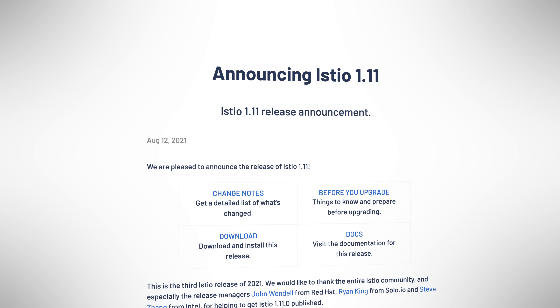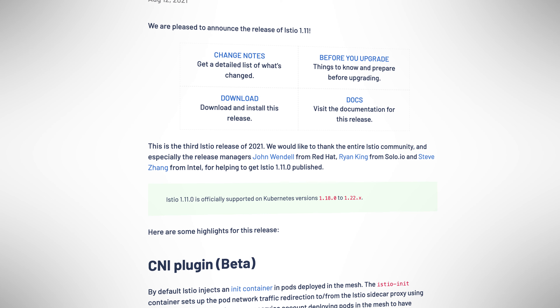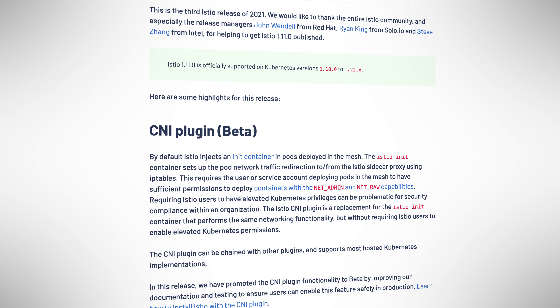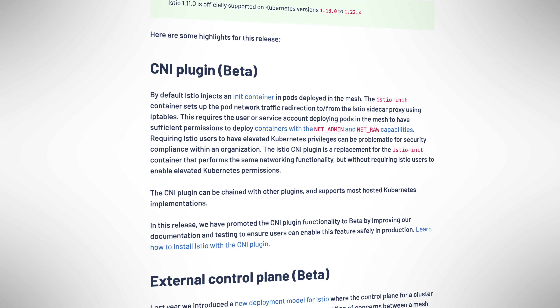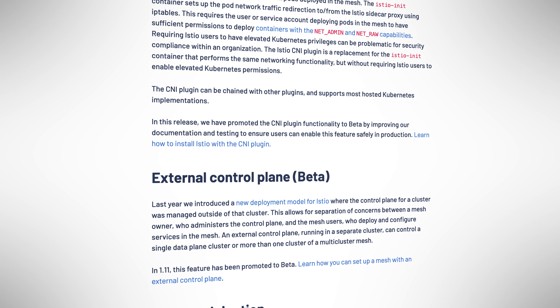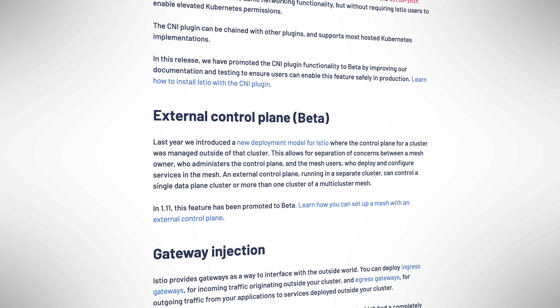Staying with the service mesh space, Istio announced version 1.11 with features and improvements, including the CNI plugin going to beta to help solve some of the security requirements around init containers, but also beta support for the external control plane where the Istio control plane itself can be hosted on an external cluster.